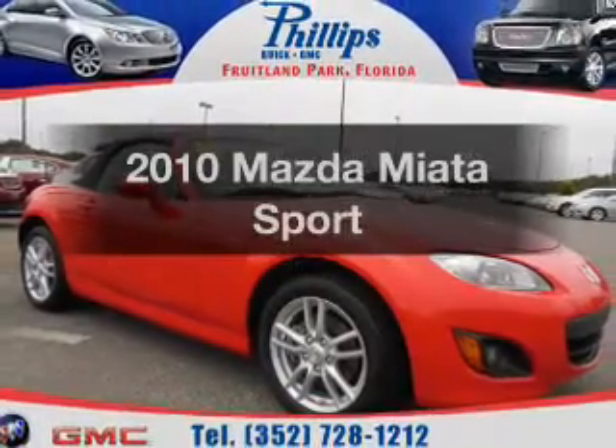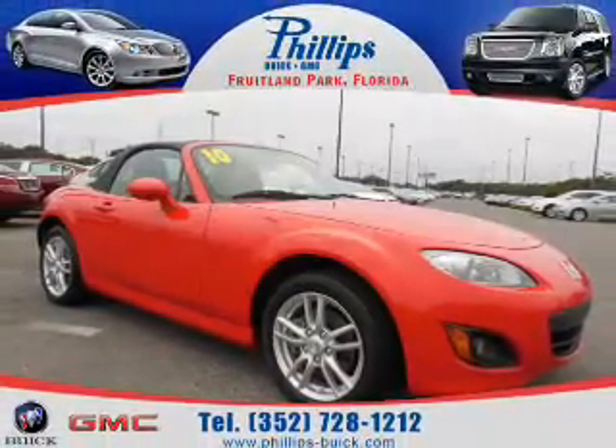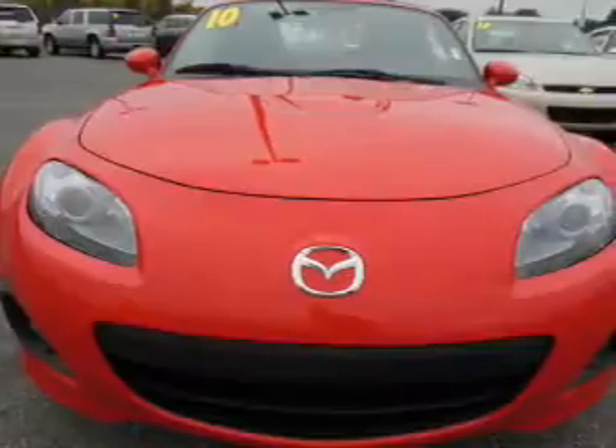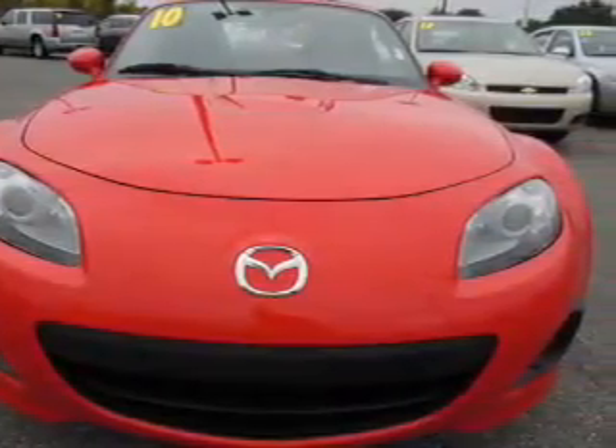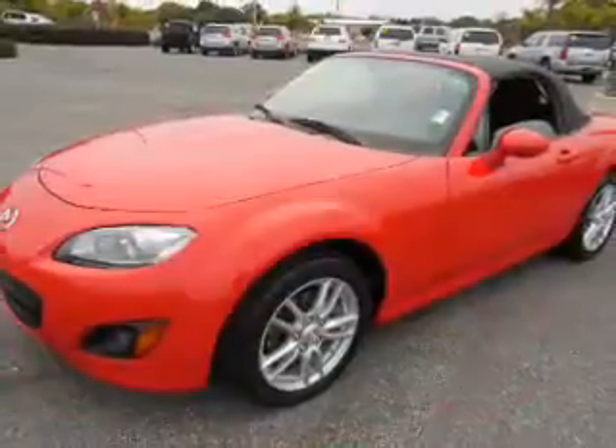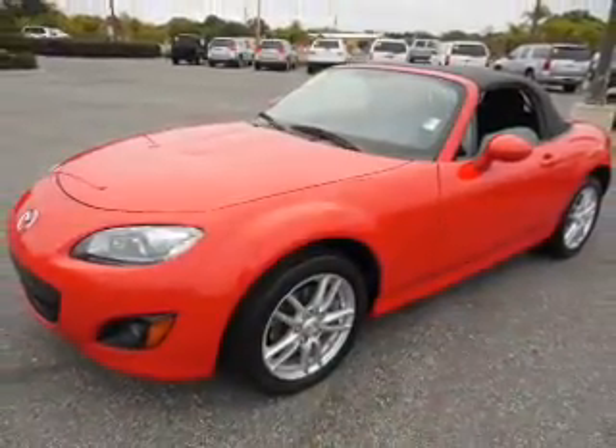Introducing the 2010 Mazda Miata — everything you need under one roof with this great vehicle. With an efficient four-cylinder engine, the powertrain includes rear wheel drive driven by a six-speed automatic transmission.